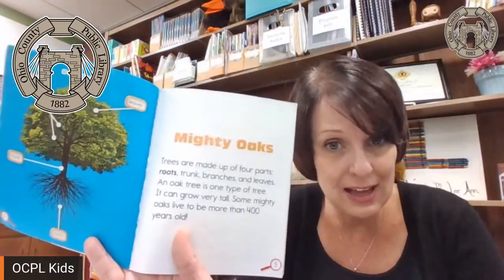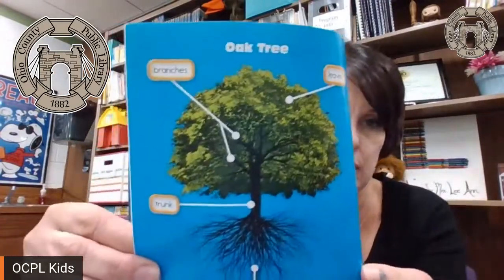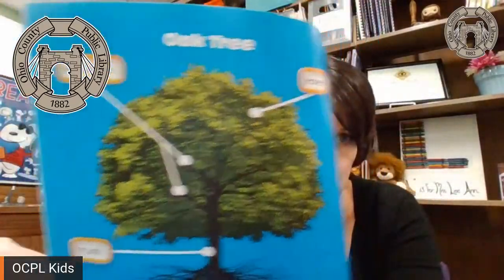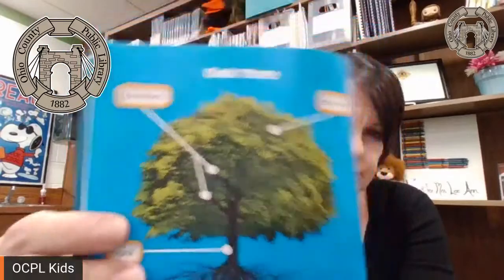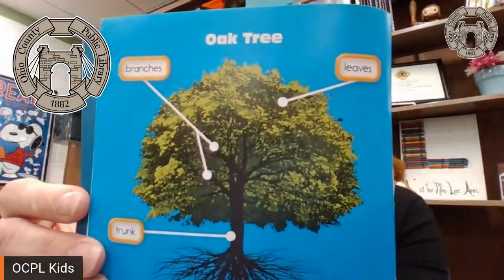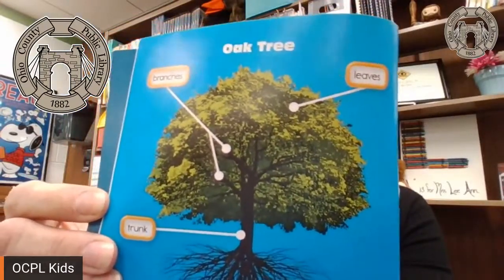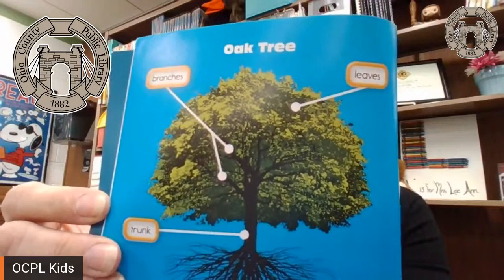Remember, an acorn is the seed for an oak tree. So, mighty oaks. Trees are made up of four parts: the roots, trunk, branches, and leaves.